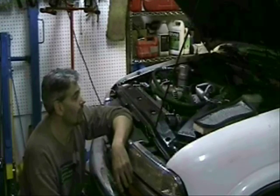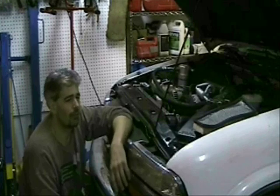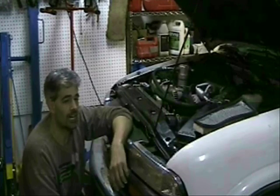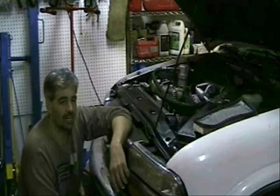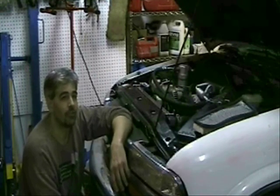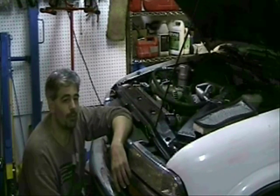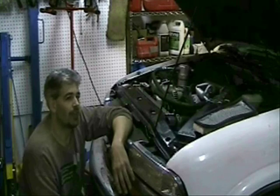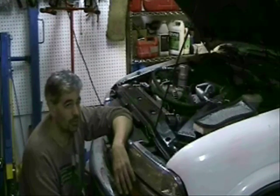I did find that there is 35 PSI of fuel pressure and it runs around 40 when the car is running. The specs from what I've seen should be much higher — about 55 to 60. So it does seem to be maybe a fuel pump issue, but true to my philosophy, I'm not just going to go and change a fuel pump and then find out that wasn't the problem.